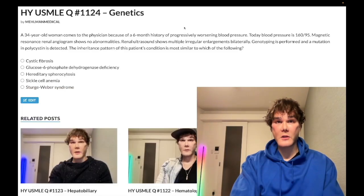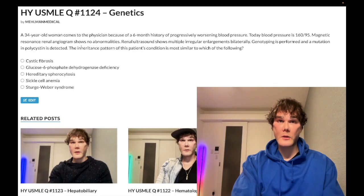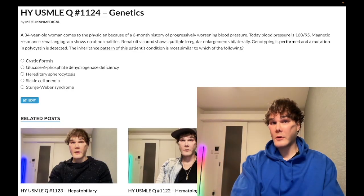Alright, past-level question — genetics for Step 1, important for general internal medicine. 34-year-old woman with a six-month history of progressively worsening blood pressure; BP today is 169/85. MR angiogram of the renal artery shows no abnormality — so we know it's not fibromuscular dysplasia. Renal ultrasound shows multiple irregular enlargements bilaterally, and genotyping is performed.